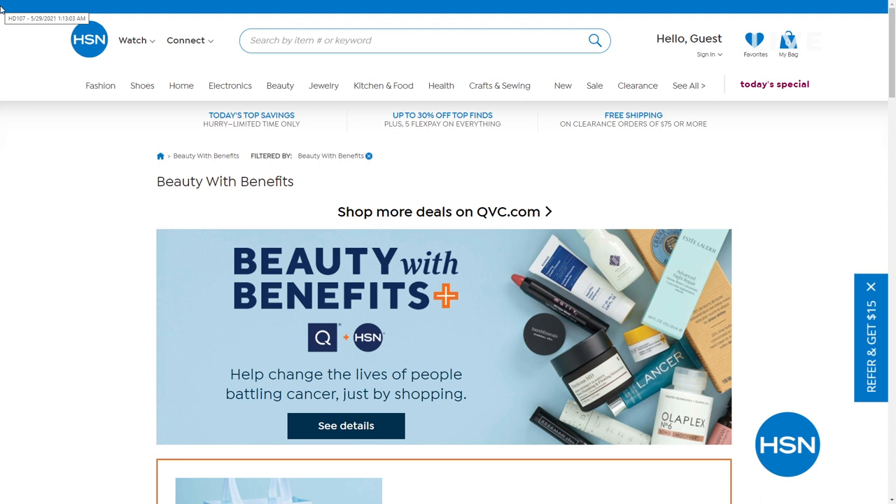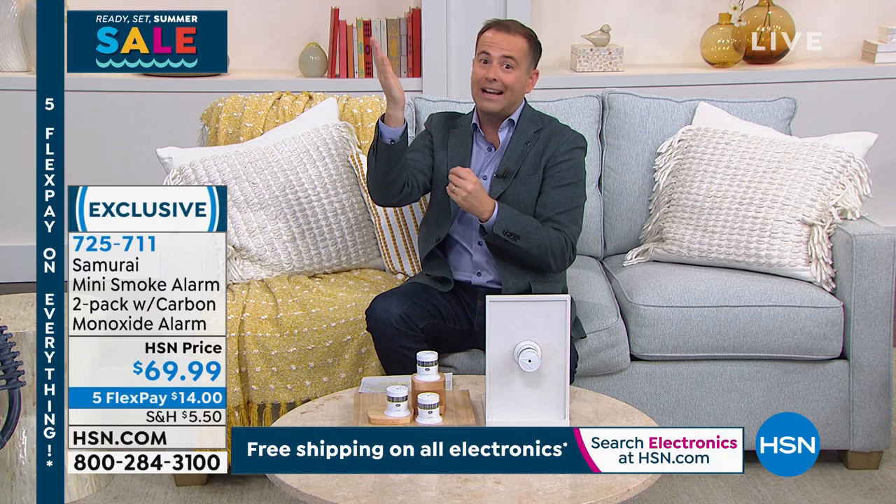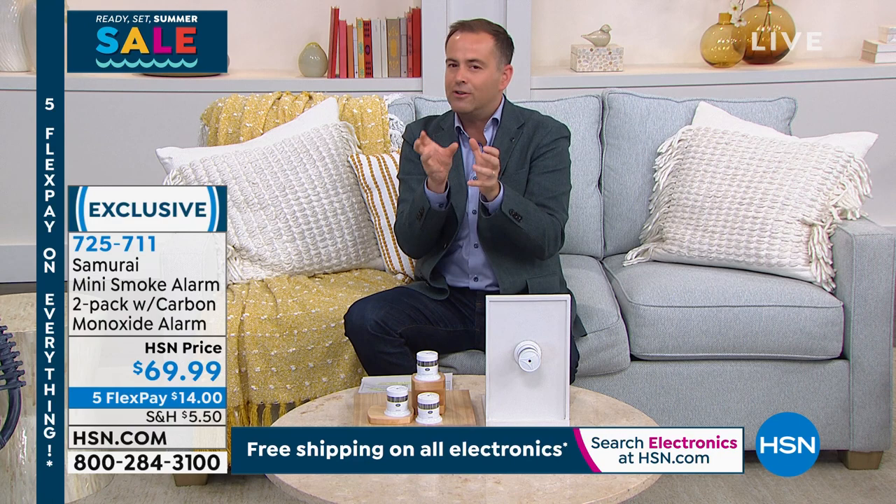We want to end the show tonight with a really important product — dare I say one of the most important products you'll buy this week, this month, or this year. Something near and dear to my heart: the Samurai Smoke Detectors and Carbon Monoxide Detector. This is what I have in my home. I was involved in a home fire and it's an experience I will never forget. A lot of us love to hate our smoke detectors because the battery always seems to be running out — they're beeping at us, chirping at us in the middle of the night, and we're taking the battery out even though we know we shouldn't be. There is a technology using a photoelectric sensor that gives you more accuracy, fewer false alarms, and allows for a 10-year battery life — it's really pricey in most instances, but Samurai have developed an affordable version.